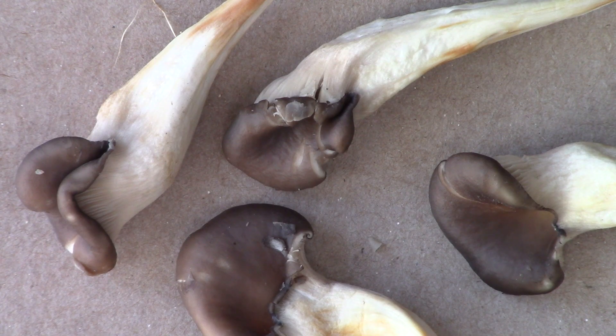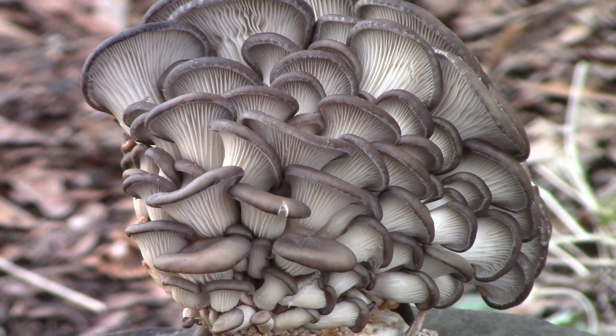Often caps of those that appear in colder weather are darker brown. Oysters have white gills on their undersides, which continue along the stem.